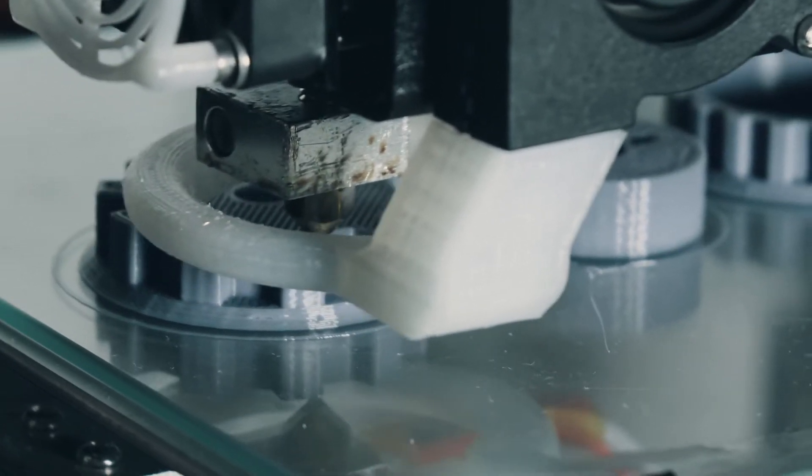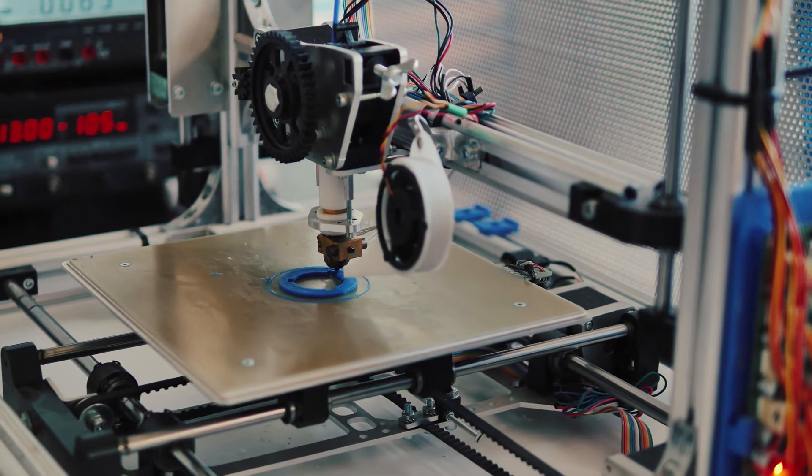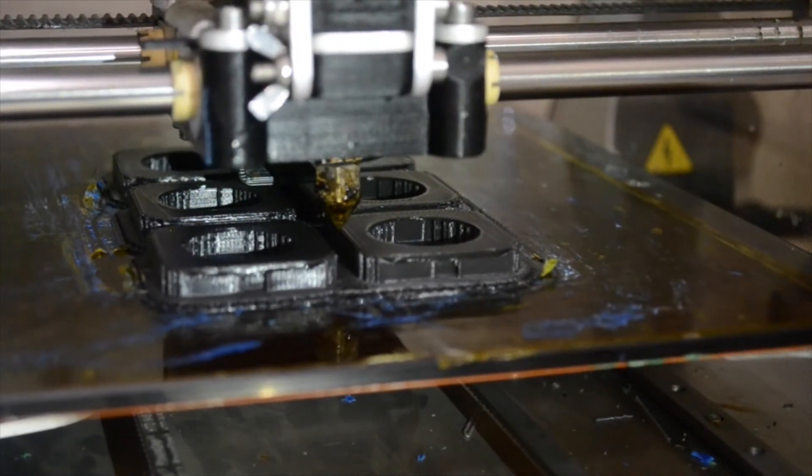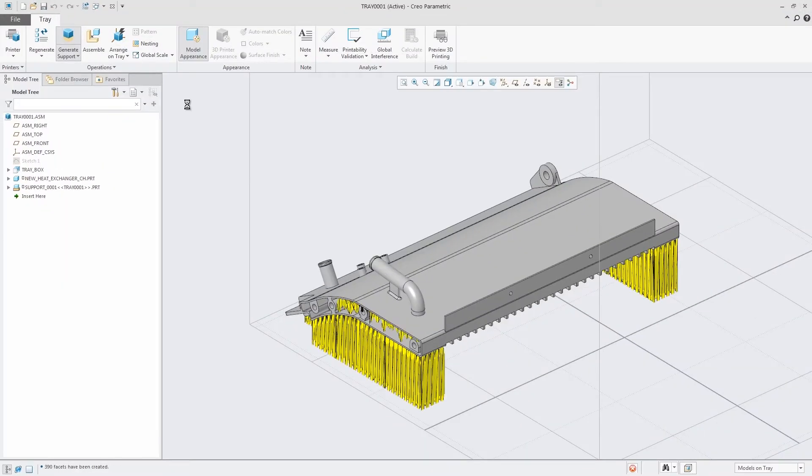With Creo 5.0, we have partnered with Materialise to extend these capabilities beyond polymer printers to include metal. And with the ability to create customizable parametric support structures for the metal printing process, you can design with full confidence.